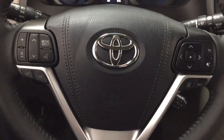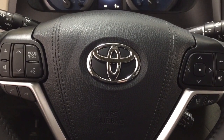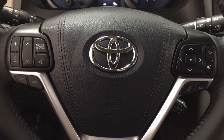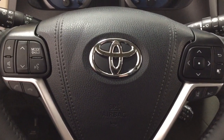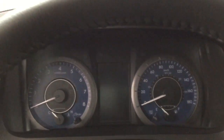A couple of the controls on the steering wheel include your volume control, mode select, voice recognition, and Bluetooth. You have your scroll function for your multi-information display, as well as your lane departure alert and cruise control. It does offer push button start — all you have to do is put your foot on the brake, hit the push button, and it will start up for you automatically.